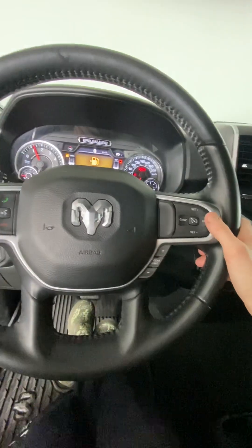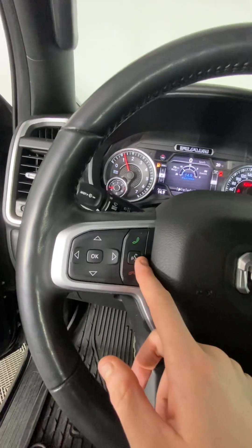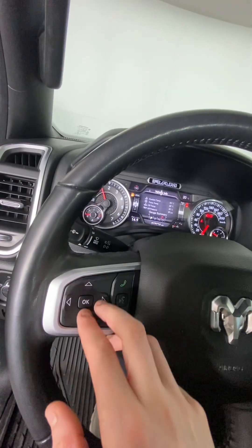On our steering wheel, we have our cruise control, our gears, our answering and declining, and voice control for your Bluetooth connection, as well as controls to switch through information.